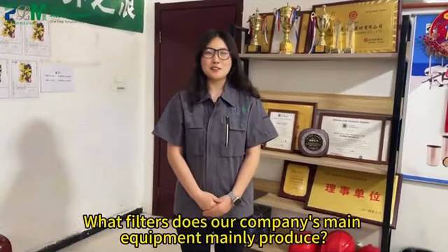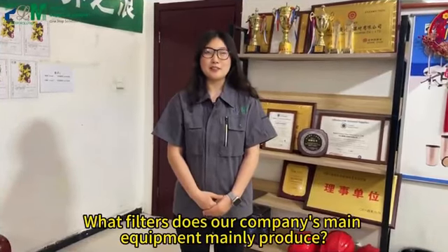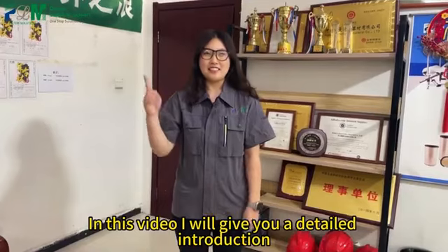Some customers ask: what filters does our company's main equipment mainly produce? In this video, I will give you a detailed introduction.